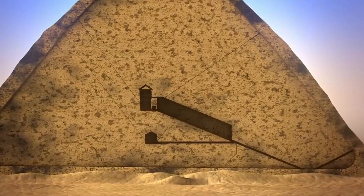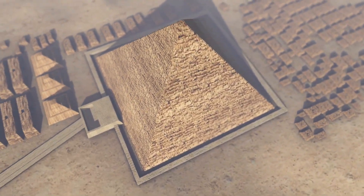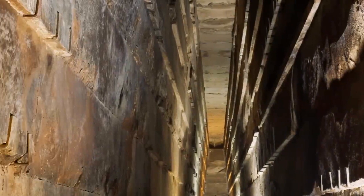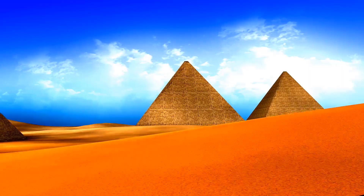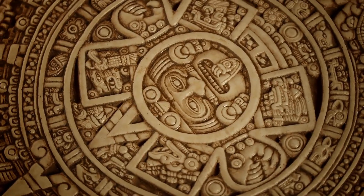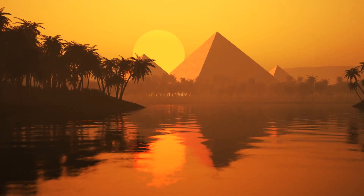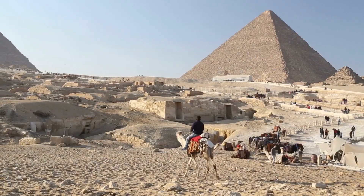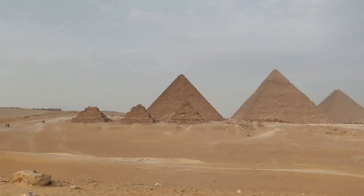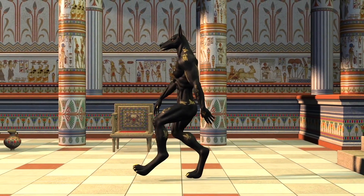There is also the possibility that the corridor was used as a passageway for workers. The Great Pyramid was constructed over a period of 20 years, and thousands of workers would have been involved in its construction. It is possible that the hidden corridor was used to transport materials or equipment during the building process. Whatever its purpose, the discovery has the potential to shed new light on ancient Egyptian society and culture. The discovery also raises questions about how such a narrow corridor was constructed so precisely, and how the ancient Egyptians managed to move the massive stone blocks necessary to build the pyramid.